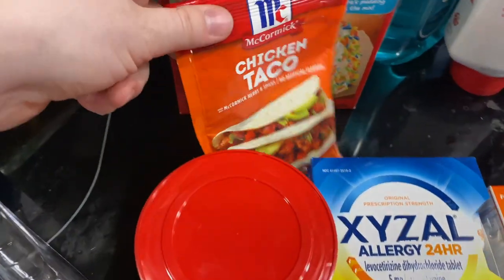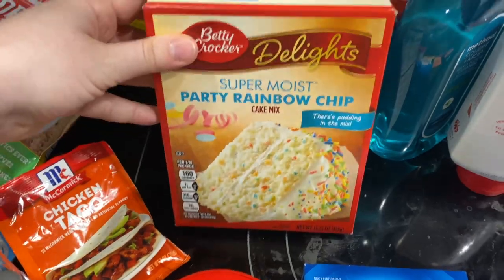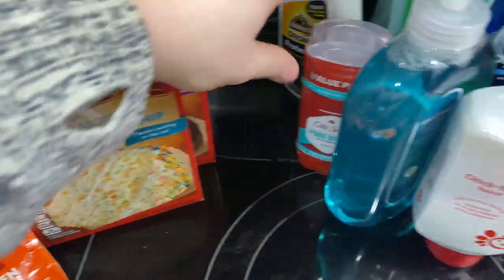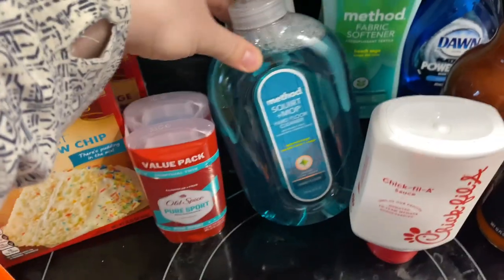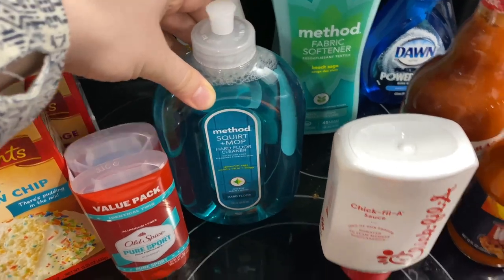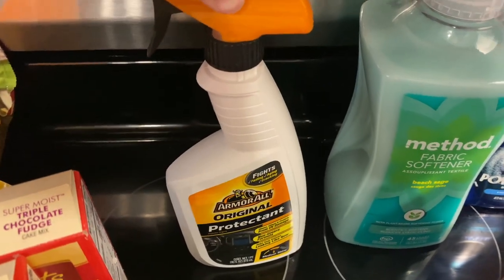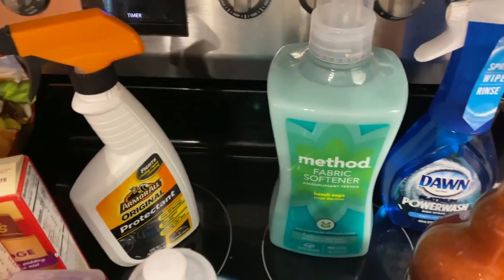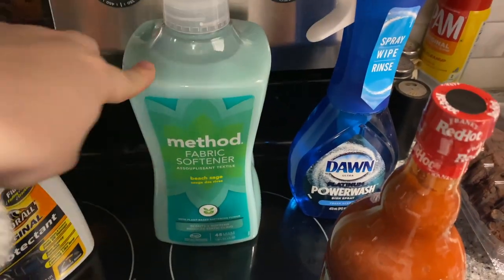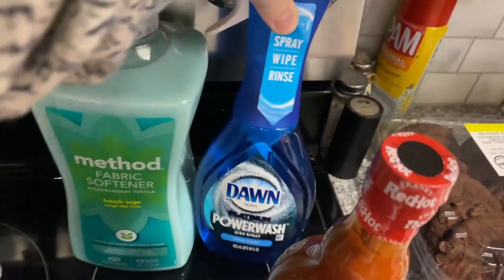We've got some vanilla frosting, chicken taco mix to try out, and two cake mixes — I just like having cake mix on hand. Zach needed deodorant, so he got a two-pack. Floor cleaner because it has been raining non-stop and with three dogs we need it. Zach got interior cleaner for his detailing, and fabric softener because I couldn't get a Grove order in time.